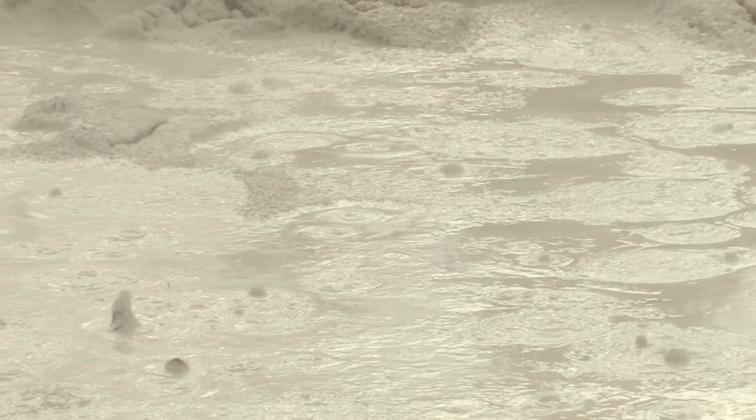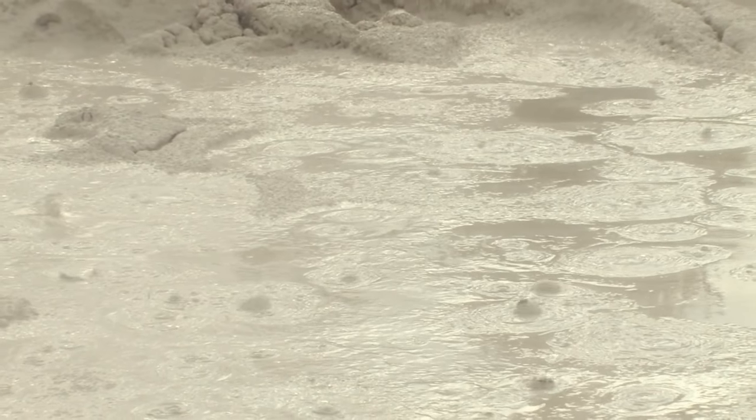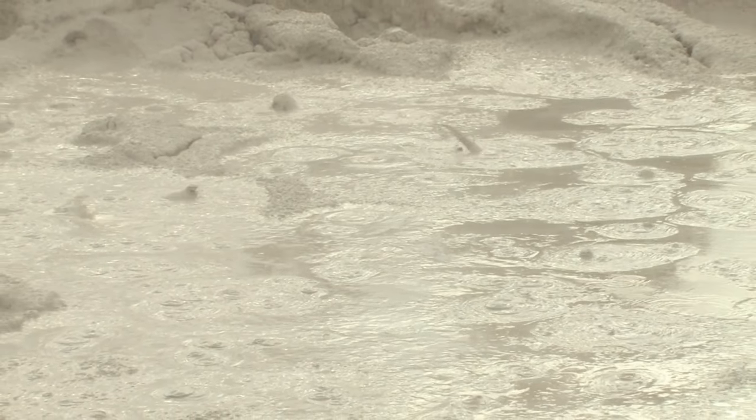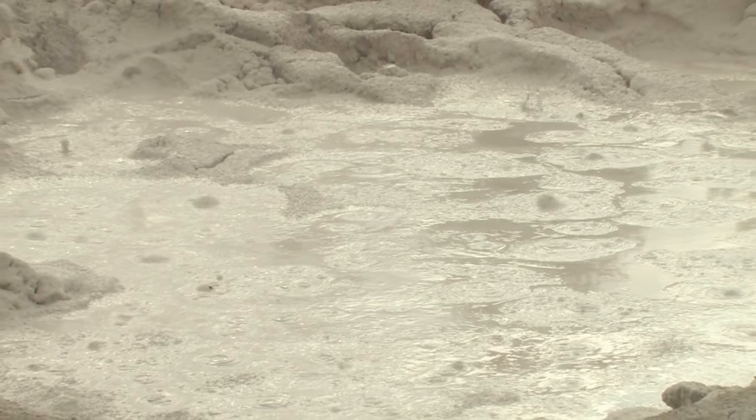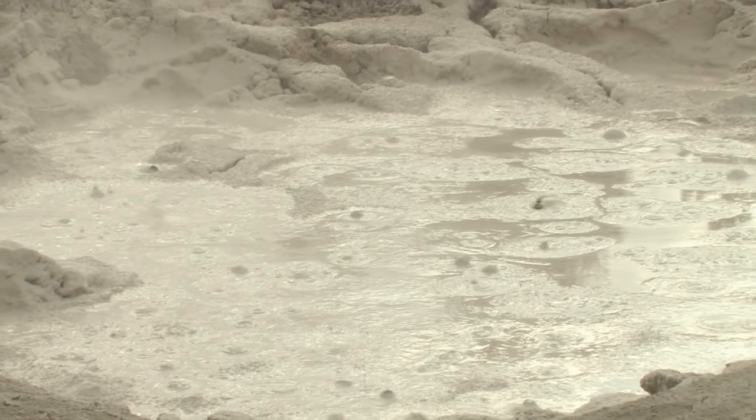The Grand Prismatic Spring is one of the most iconic and popular attractions in Yellowstone. It's the largest hot spring in the park and gets its name from the rainbow of colors that can be seen in its waters. The vibrant hues are created by different types of bacteria that live in the spring.